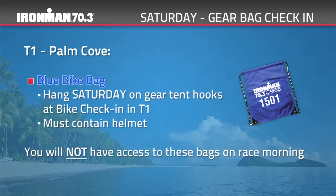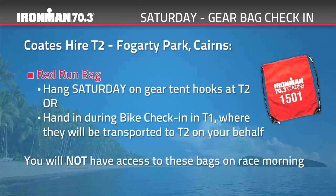Your race number bib is optional on the bike course. The red run bag should contain all the gear you require for T2 bike to run and everything you need for the run course. You can hang this on the numbered hooks in Coats Hire T2 at Fogarty Park Cairns, or hand it in during bike check-in at T1 for it to be transported to T2 and hung on your behalf. Your race number bib is compulsory on the run course. You will not have access to these on race morning. Teams are only required to hang their blue or red bag if they have a team member completing two legs of the course.